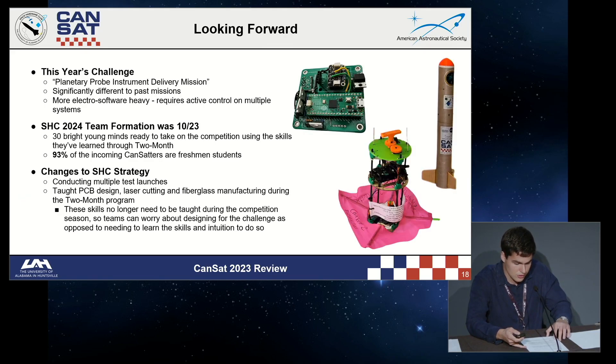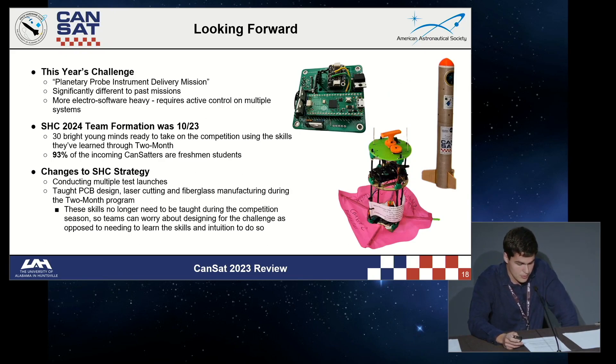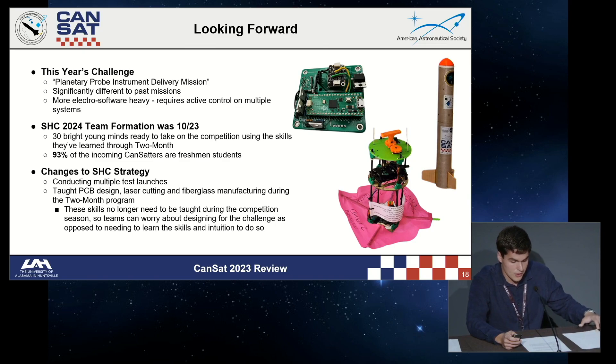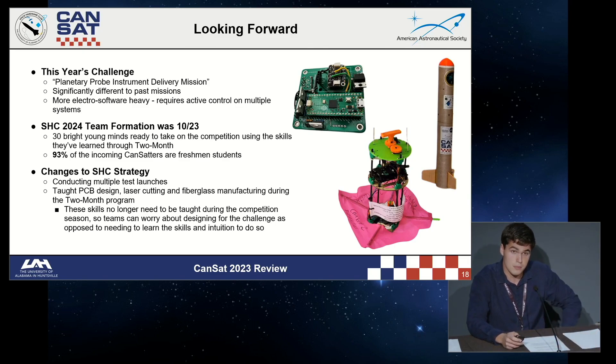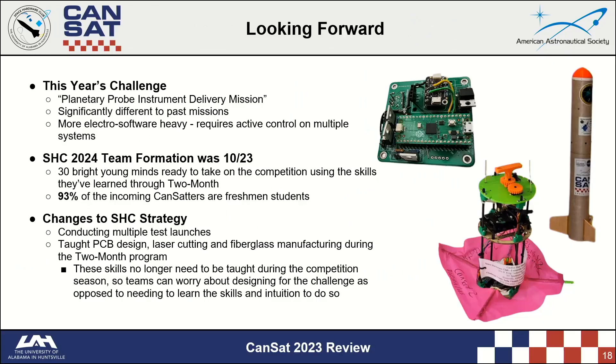Looking forward, this year's challenge has changed significantly — it is described as a planetary probe instrument delivery mission. Along with mechanical challenges, it is more electro-software heavy, requiring active stabilization on the payload to prevent tumbling or rotating. The 2024 SHC teams were formed on October 23rd, with 30 participants from the two-month program, and 93% of the students competing are freshmen. The club is also flying multiple test flights so that by competition, it will be the teams' third demonstration flight. Two-monthers were also taught PCB design, laser cutting, and composite manufacturing.